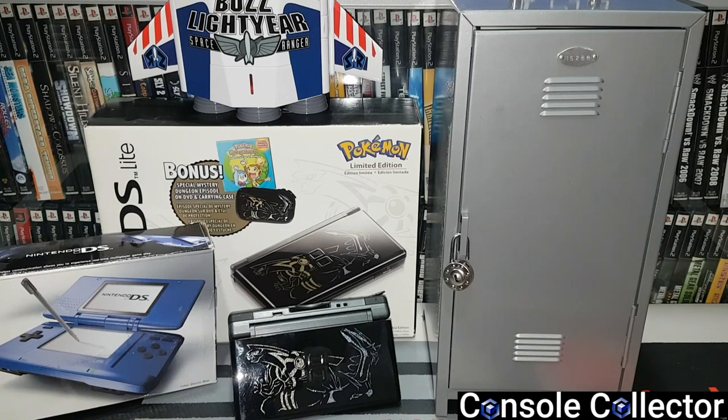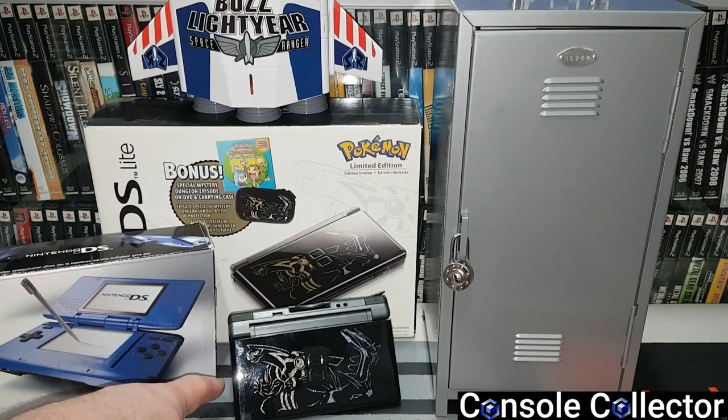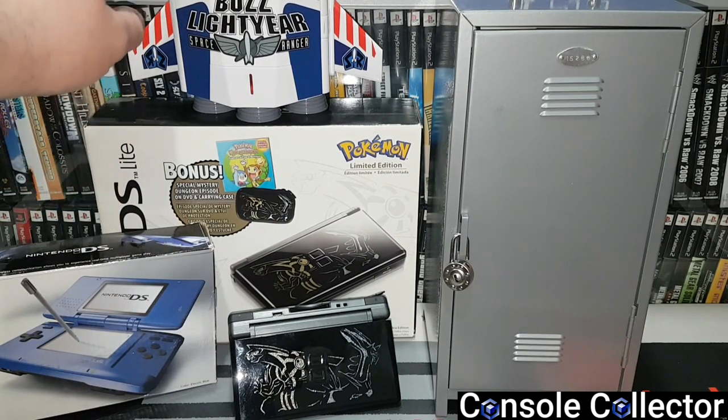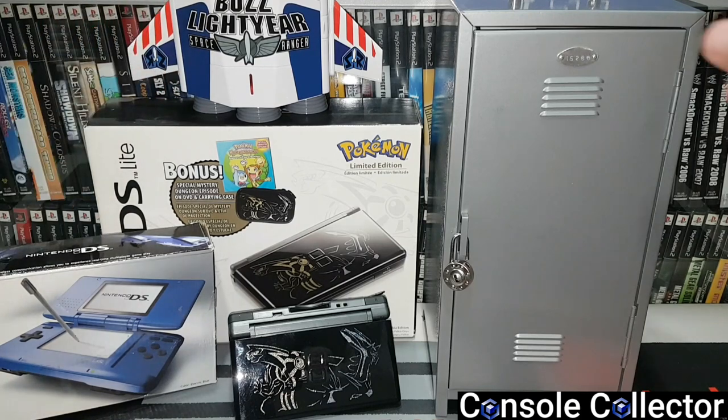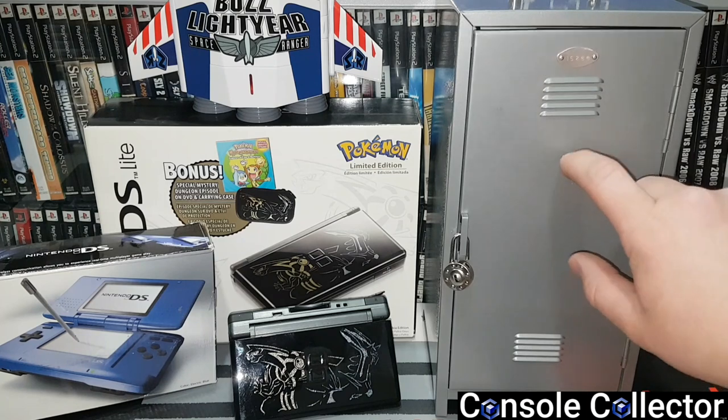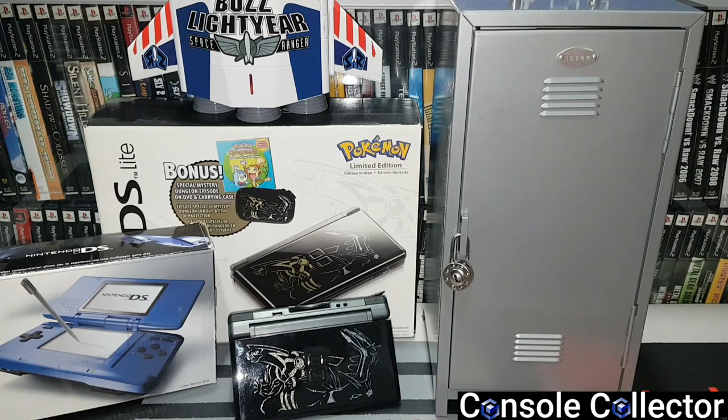Now we're not going to talk about consoles or accessories — I do have several of those. I want to focus on just the games for this video. However in the backdrop we do have my DS original blue version, my Pokemon Dialga and Palkia DS Lite as well as a sealed Pokemon Dialga and Palkia DS Lite, my Buzz Lightyear holder charger, and then this metal locker. Stay tuned to the end of the video and we're gonna open that up — trust me it's really cool.